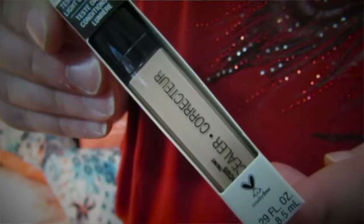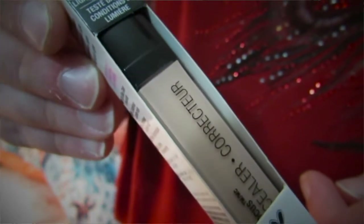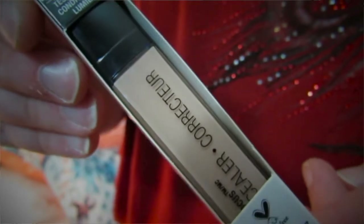Today I also purchased the Wet n Wild concealer that goes with this foundation. I got it in the shade Light Ivory — it was the lightest shade they had at my Walmart. I'm hoping it will be light enough. It was about four dollars and I'm really excited to try it and see how it works.